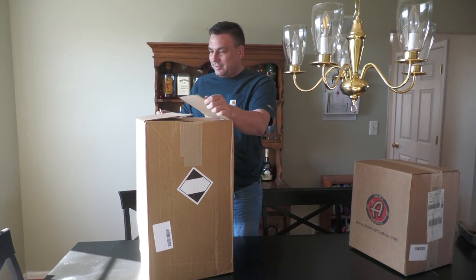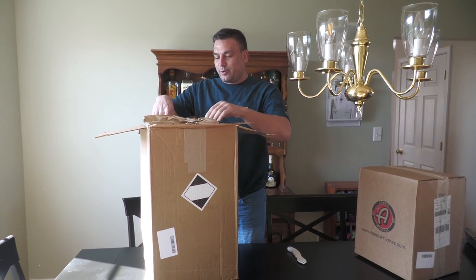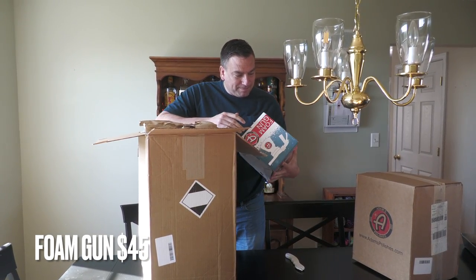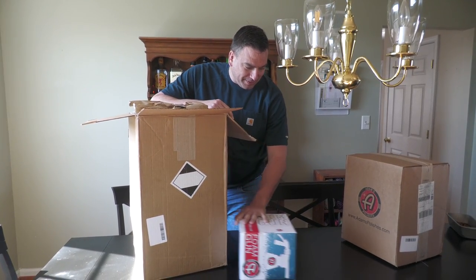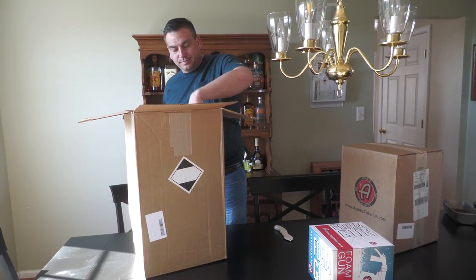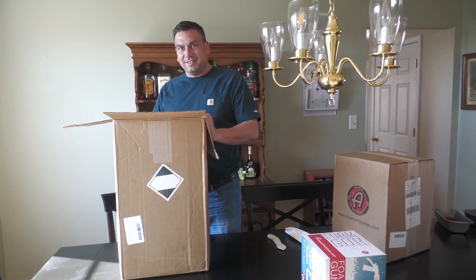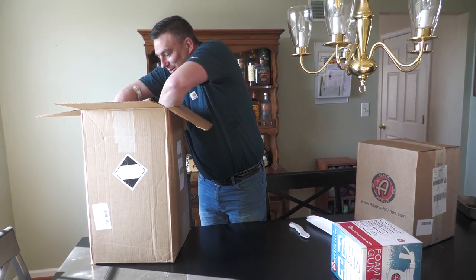She didn't even know this was coming — the foam gun that hooks up to your garden hose. When you have a foam gun you don't really use the hose. Based on feedback we got, make sure you hone in on each item and look at it for a minute.